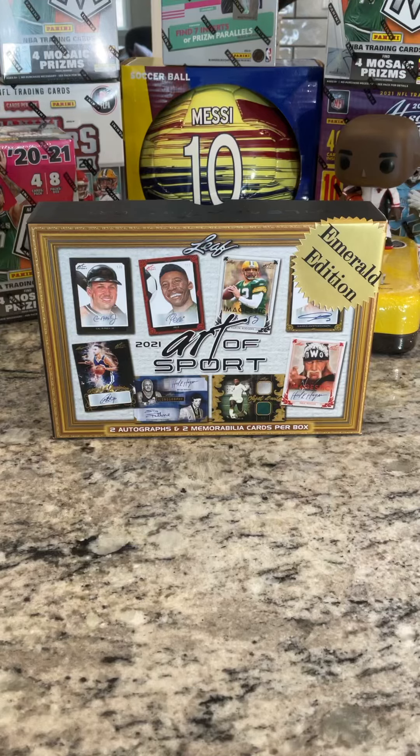All right, we got a fresh mail day today. We got 2021 Art of Sport Leaf Emerald Edition, four cards all numbered to five or lower. I'm fired up that this came today. Looked at the checklist, there's definitely some cards I'm hoping for, but all in all it's pretty exciting just to be having it in my hands for the first time.